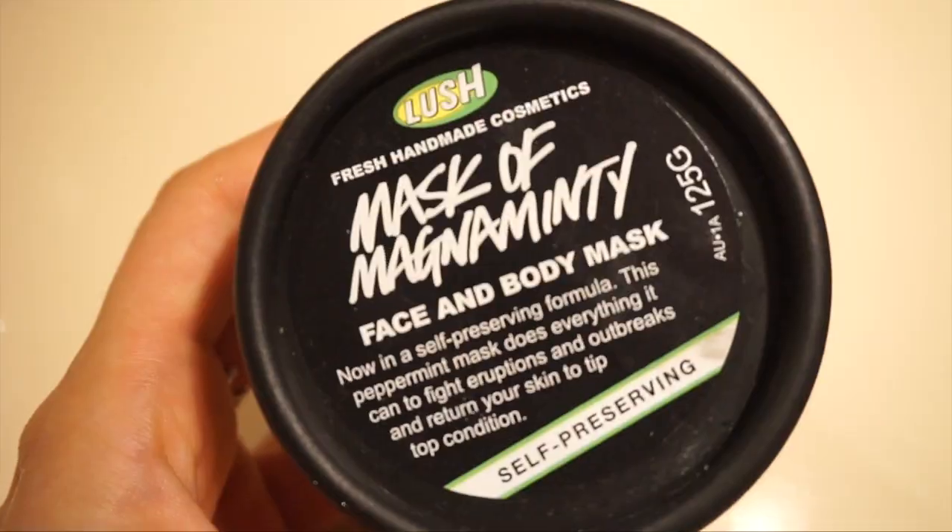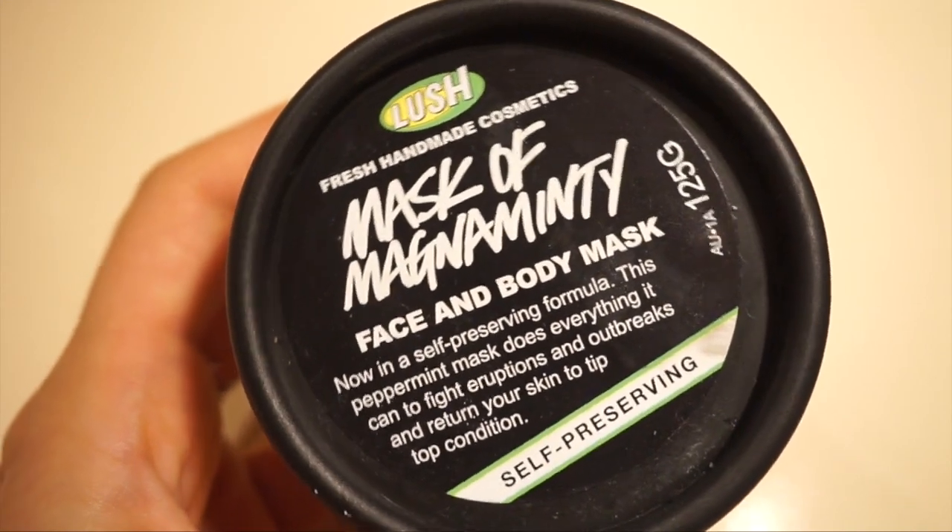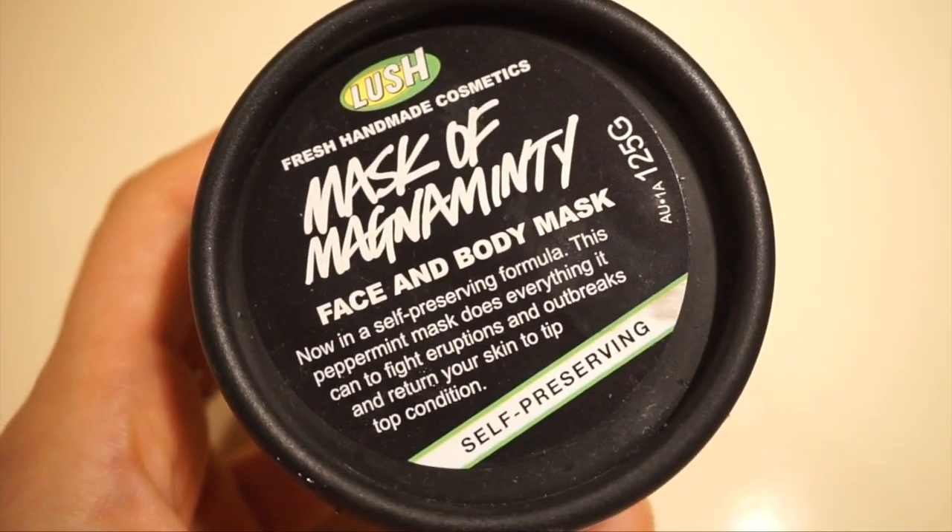Good morning everyone, it's like 9:30 and I'm starting my day. I've had so much uni work lately and just a lot of things going on in my life, so I've been stressing out and it's really been coming out in my skin. So I decided to start my morning with a face mask — it's the Magnum Minty face mask and I've been loving it, so I've just got that on this morning.